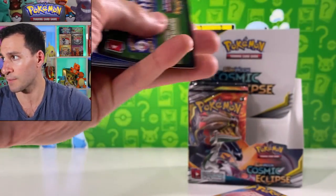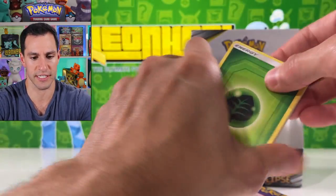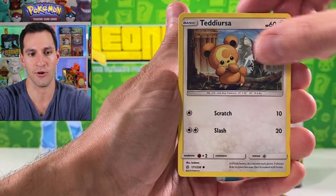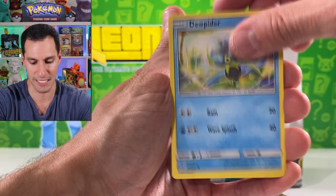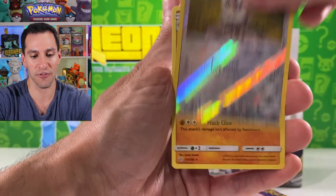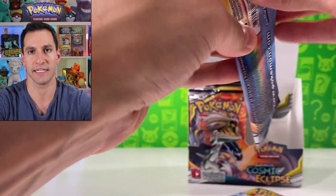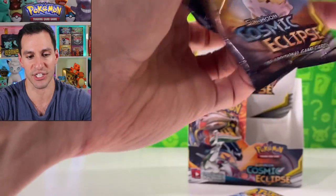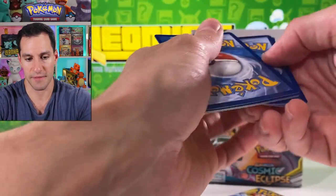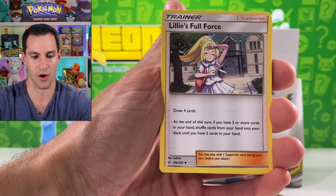Four more packs of the first half of this Cosmic Eclipse booster box — you've gotten a lot today. Fire energy. We got the whole Premium Powers box and then the whole Cosmic Eclipse box. I hopefully should be able to get through this entire box if my camera allows it, but I think I should because I'm going at a pretty brisk pace.